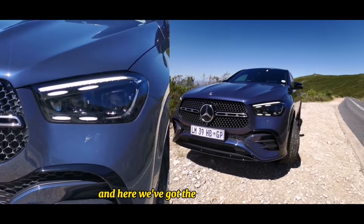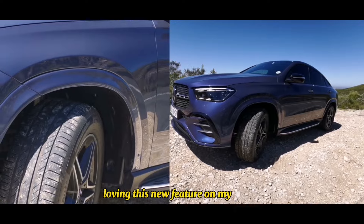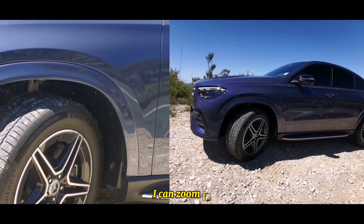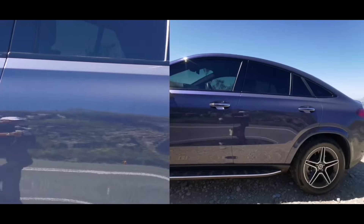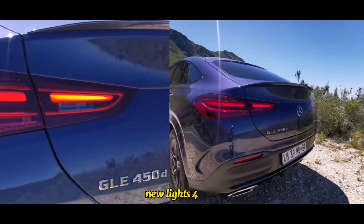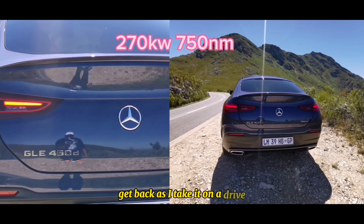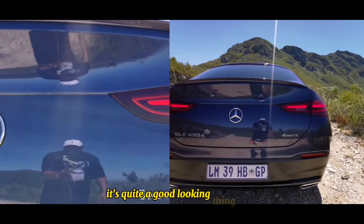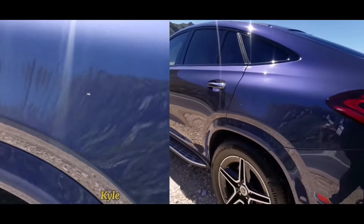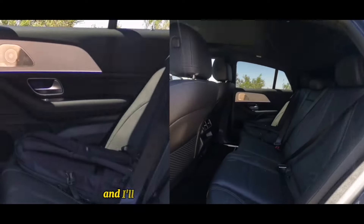Here we've got the new GLE 450d. I'm loving this new feature on my phone where you can see the outside and zoom in. This thing is gigantic - competition to the X6. This is a facelift with a few touches: new bumper, new lights. I'll give you the power figures when we get back. As you can see, it's quite a good looking thing - very, very powerful.